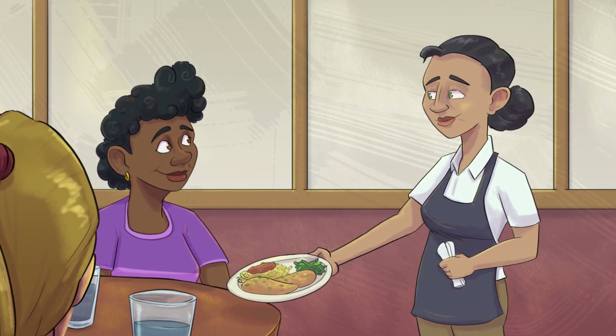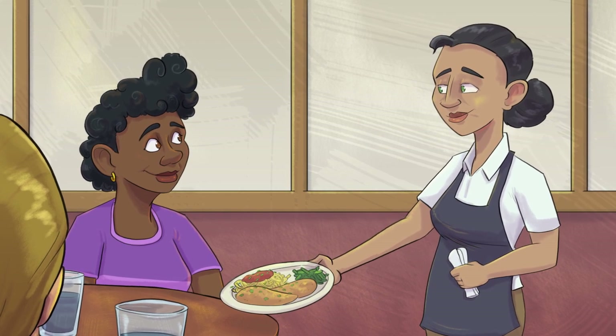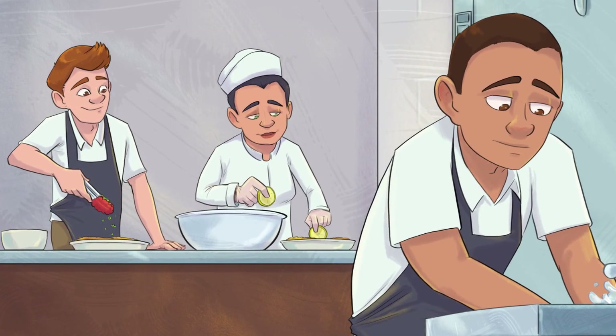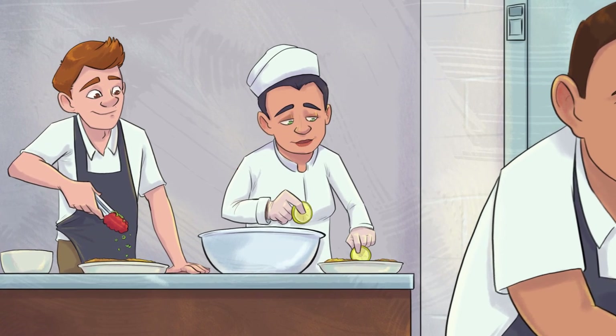Who would have thought sprinkling a garnish could have such disastrous results? This server didn't. All workers at a food establishment are responsible for preventing contamination. Follow these food safety guidelines to do your part to keep your customers safe.